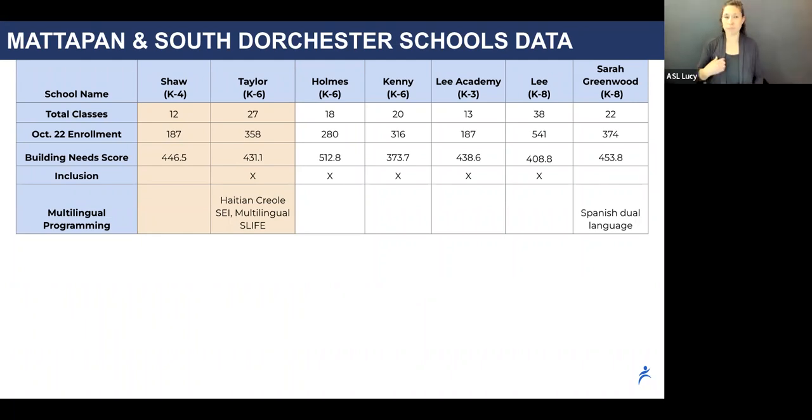The Shaw-Taylor merger would combine a small, single-strand school with a larger, more inclusive school. The Taylor has an inclusion strand as well as sub-separate programming. It also has multilingual programming, including a Haitian Creole sheltered English immersion program and a multilingual SLIFE program for students with limited or interrupted formal education. The Taylor is the only school in the area that is both inclusive and has a variety of programs for English learners.